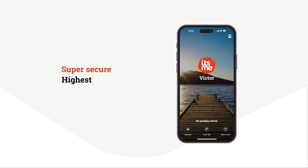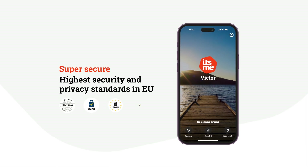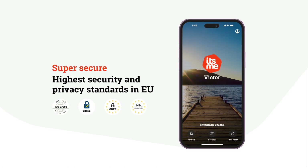Securing your online identity is our top priority. With ITSME, your personal data is protected with the highest standards.